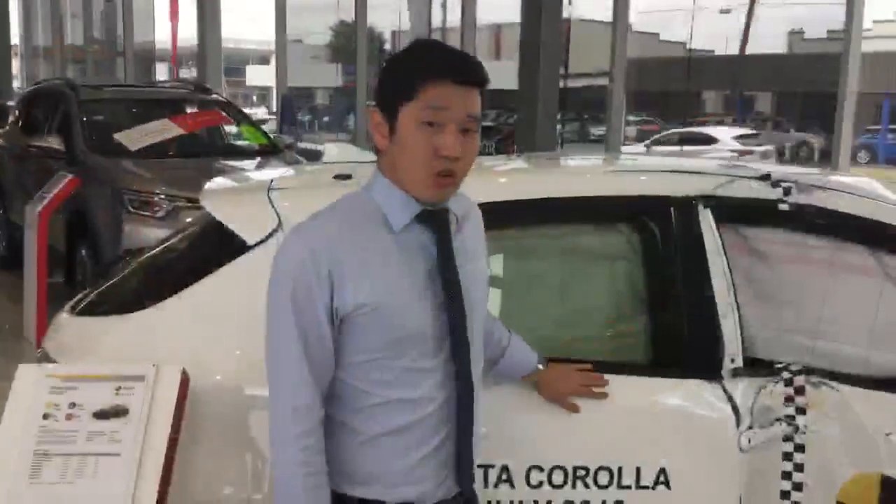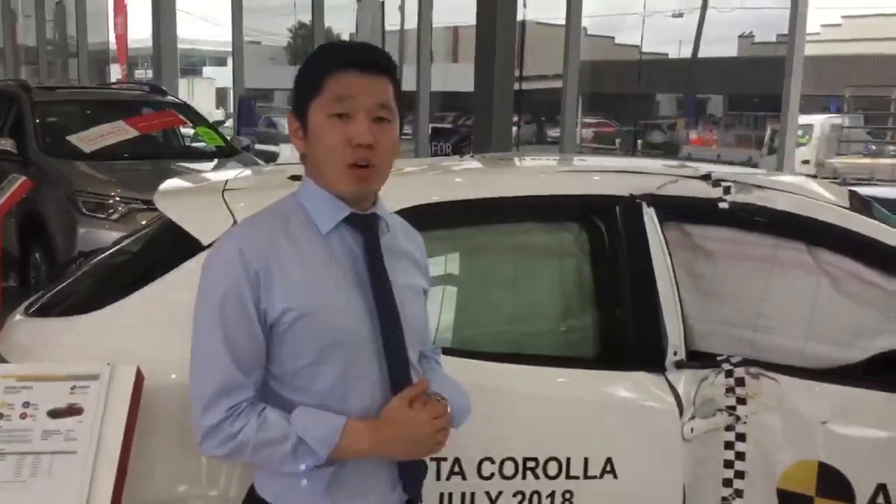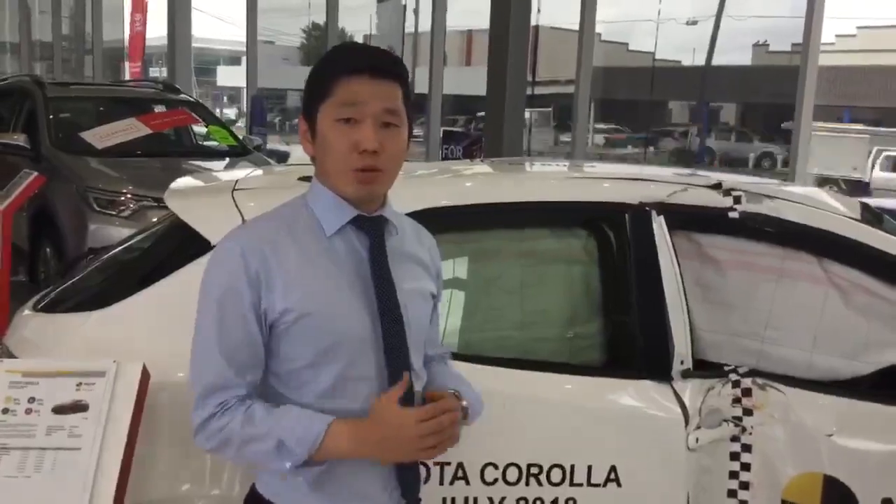To see for yourself, I have a new ANCAP safety car here for you to see in person. And also if you want to do a test drive, please contact me on 9715 9810 to book an appointment. Thank you.